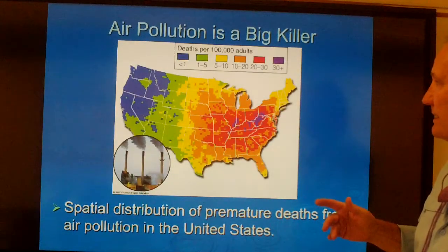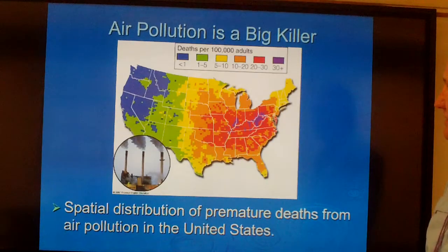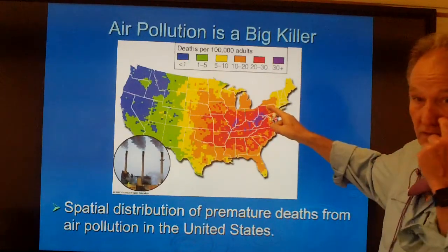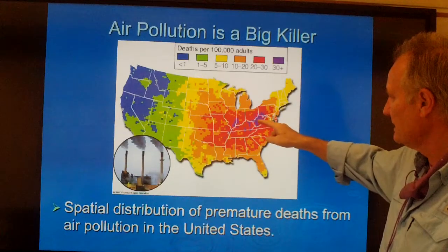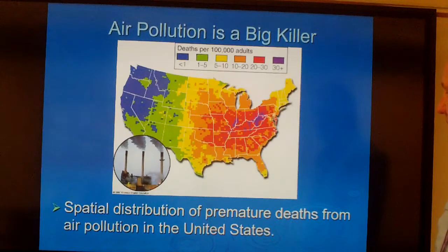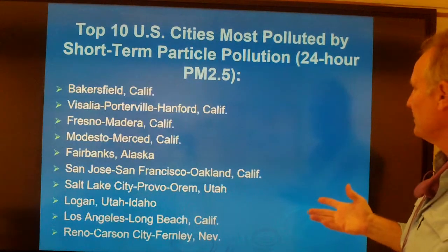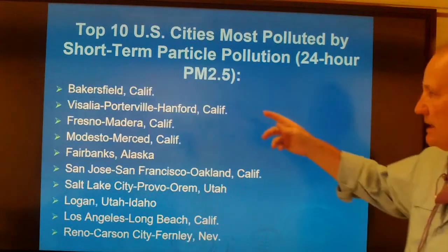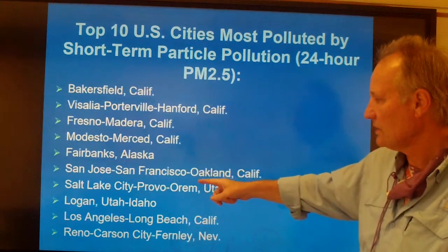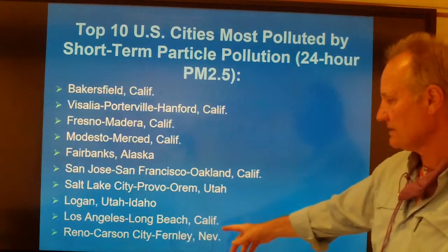Where in the United States is air quality the best? Notice that the blue areas out west have less than one death per 100,000 adults. The green zone in the high plains is a little bit lower. Where is it worst? Throughout coal country in West Virginia, parts of Kentucky, Ohio, Indiana, and throughout other parts of the mid-Atlantic and Midwest. The top 10 cities with the most polluted short-term particulate pollution — PM2.5 over a 24-hour period — include Bakersfield, Hanford, California, Madera, Fresno, Modesto, Fairbanks, San Jose, Salt Lake City, Logan, Utah, Idaho, Los Angeles, and Carson City/Reno.